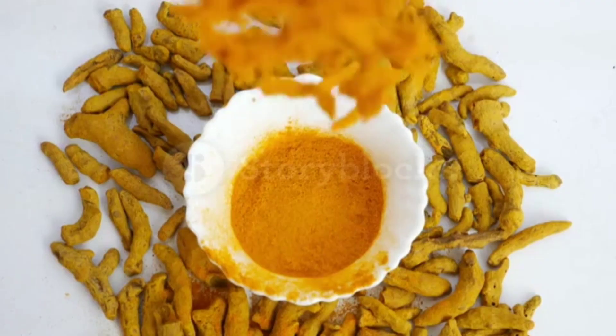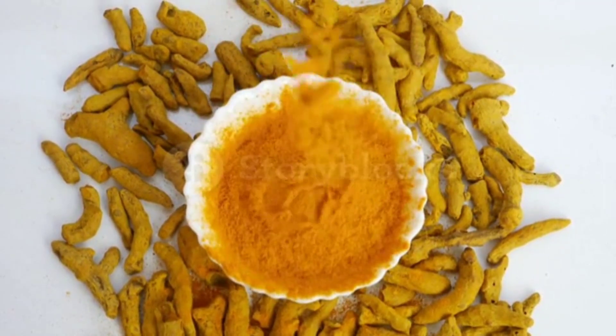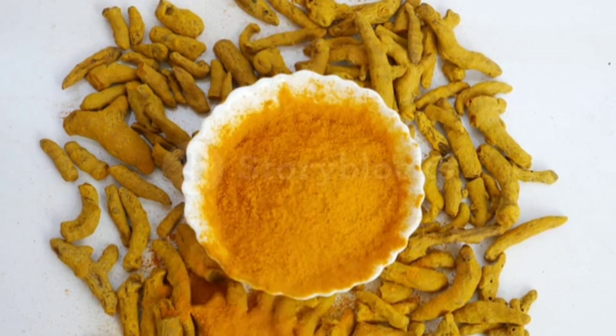Turmeric. Turmeric contains a powerful antioxidant called curcumin, which has anti-inflammatory properties and helps to improve blood flow. It also helps to lower blood pressure and reduce the risk of heart disease.